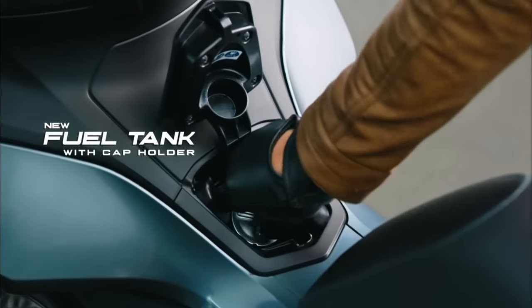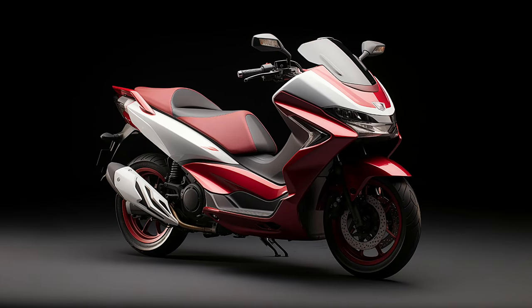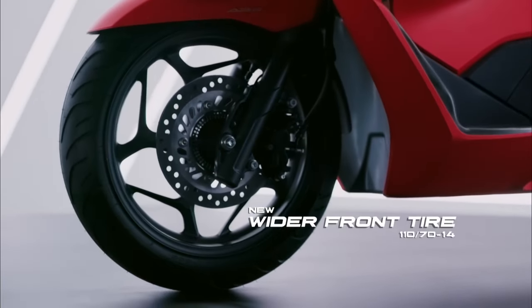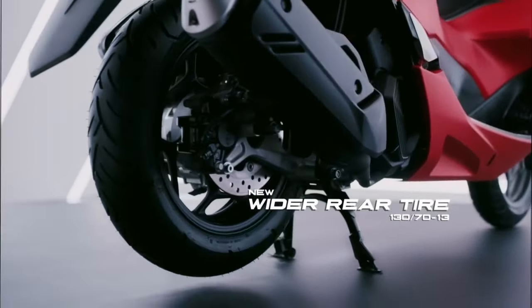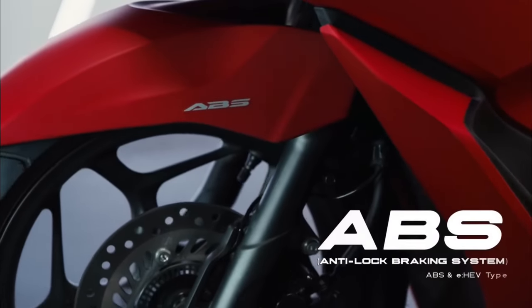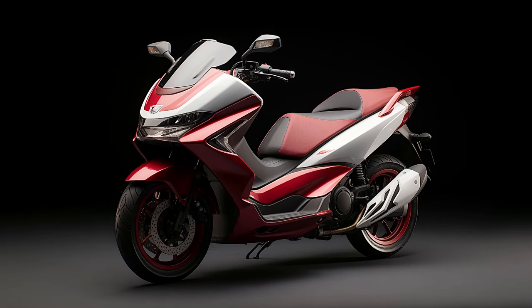In terms of performance, the PCX 160 is equipped with an advanced ESP Plus engine, which provides powerful acceleration and excellent fuel efficiency. The new V-MATIC transmission system ensures flexible control and responsive handling, allowing for smooth acceleration and quick response when needed. Safety is also a priority, with ABS technology on both front and rear brakes significantly improving braking ability and stability.